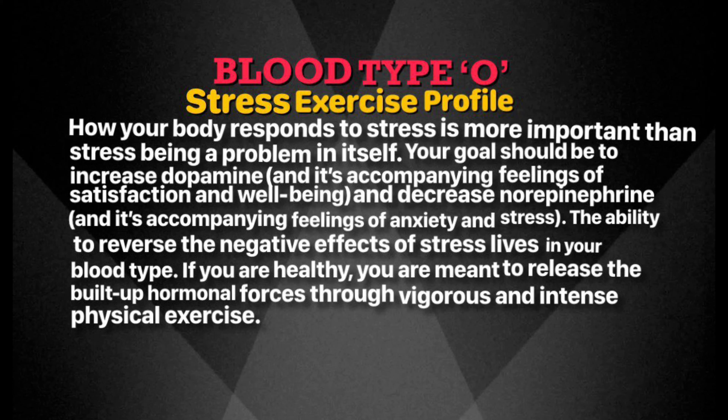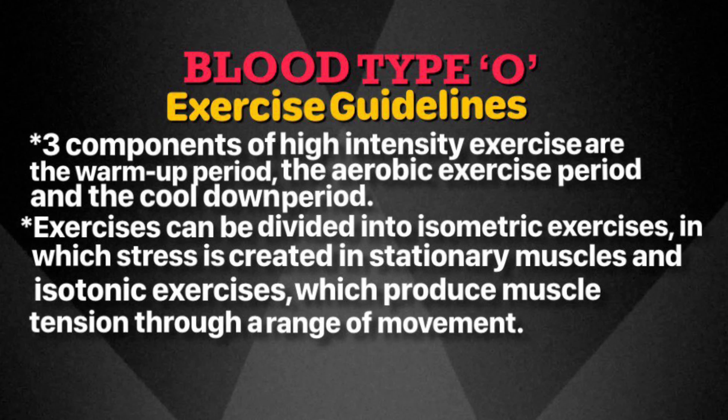You should do whatever you can to increase dopamine, which will help you feel satisfied and support your well-being, and decrease norepinephrine to reduce feelings of anxiety and stress. If you are a healthy type O, you are meant to release built-up hormonal forces through vigorous and intense physical exercise — your system is literally suited for it. Exercise is especially critical to your health because the impact of stress is direct and physical. A regular intense exercise program elevates your spirits and enables you to maintain weight control, emotional balance, and a strong self-image.